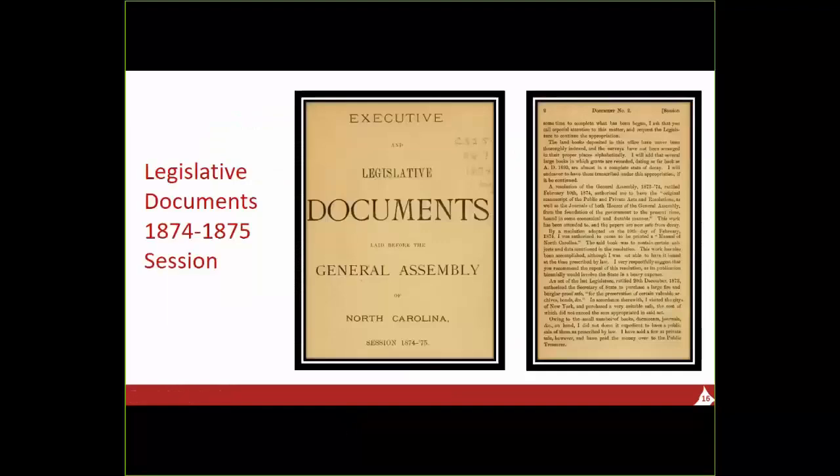I went to another digitized state document — the legislative documents for the session 1874–1875 — and within that volume I found the Secretary of State's report to the governor, dated November 4, 1874. The Secretary reported that he had accomplished the manual required by the February resolution, then added, 'I very respectfully suggest that you recommend the repeal of this resolution, as its publication biannually would involve the state in a heavy expense.' The law was repealed in December of 1874, which is why there were no other manuals until 1903. The 1903 manual was much smaller and actually called 'Members, Committees, Rules, Etc.' But over time it grew to be more like the publication envisioned in 1874. This was less than 10 years after the end of the Civil War, so the state was really strapped for money.